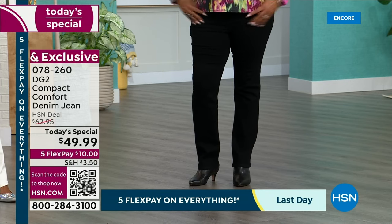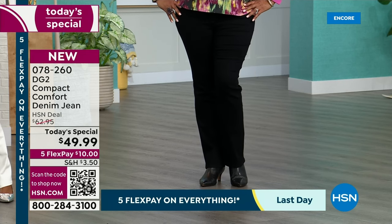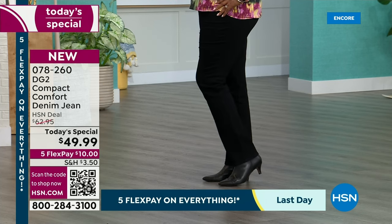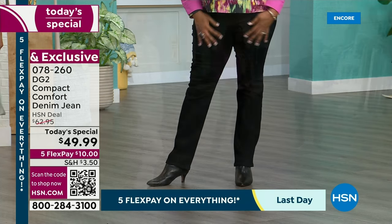If you want to take full advantage of this solution fabric, stay in your true size — that's going to give you that clean, lean, close-to-the-body finish. For those of you that love this jean but don't want it that close to your body, go ahead and size up. You'll still get that very clean silhouette, but it won't be as close to the body. Try this new fabric — I think it's going to impress you.